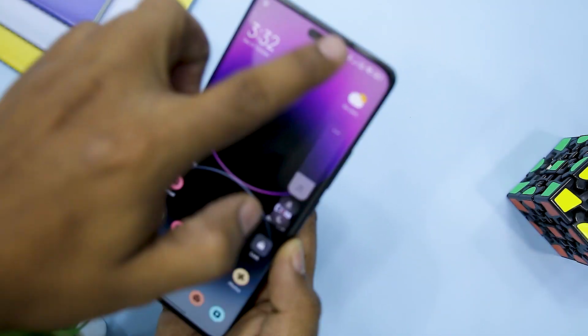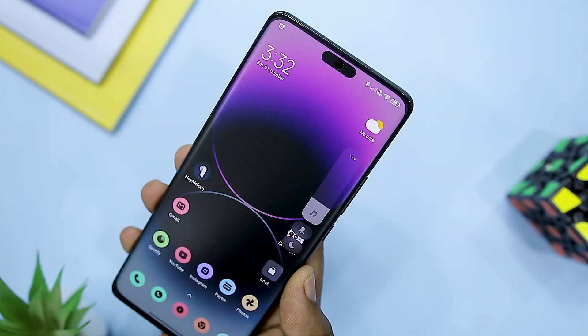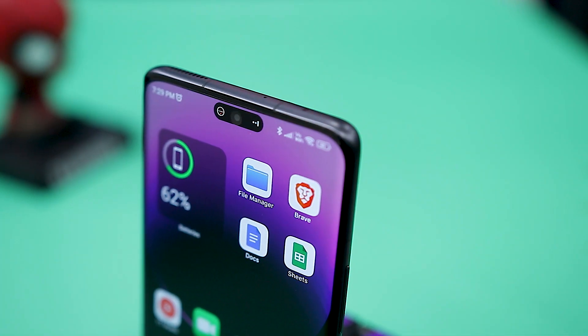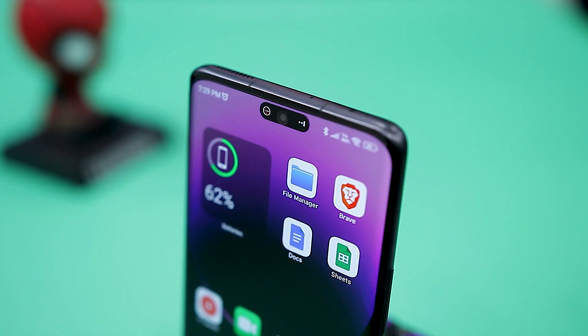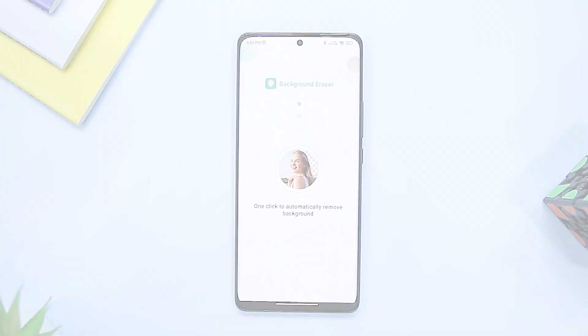Dynamic Island is not just limited to showing notifications — it also provides many customization options. For example, you can swipe left and right over the pill to change the volume, and you also have the ability to change the size of the pill. It's an amazing app and I would highly recommend you give it a try.